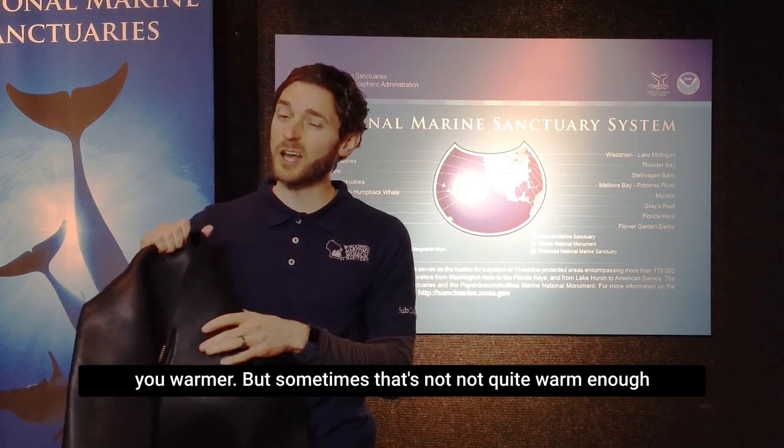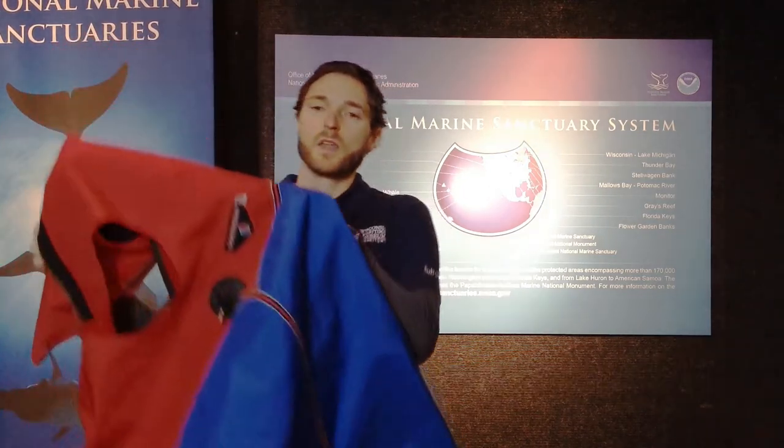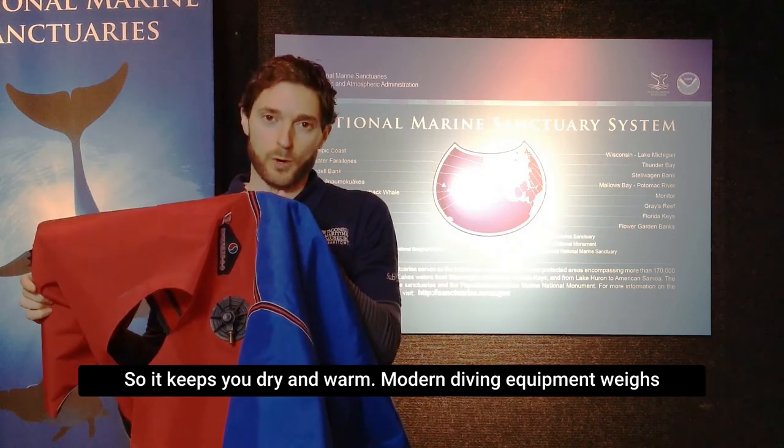But sometimes that's not quite warm enough in the cold waters of Lake Michigan. And that is where the dry suit comes in. No water gets inside the dry suit, so it keeps you dry and warm.